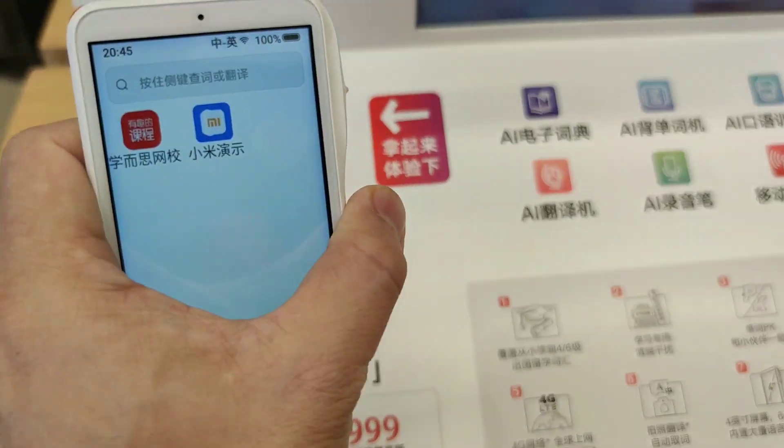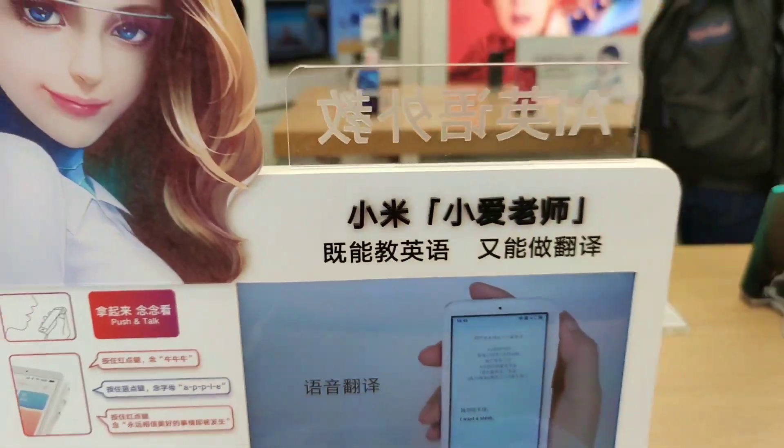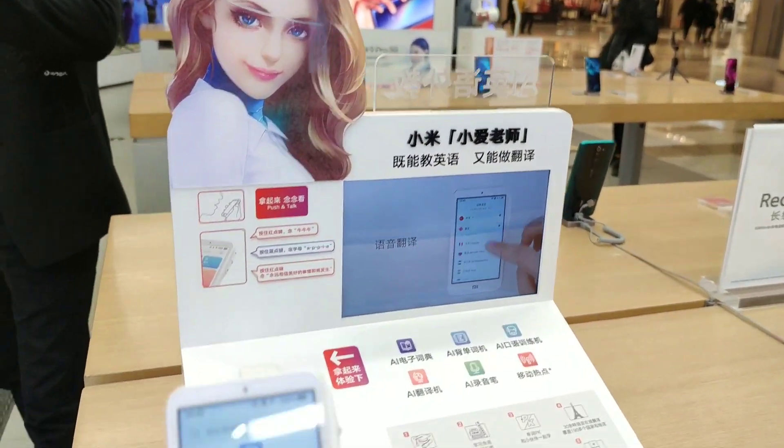That's it for the Xiaomi AI Xiao translator. Hope to see you soon on my next video, so bye for now!